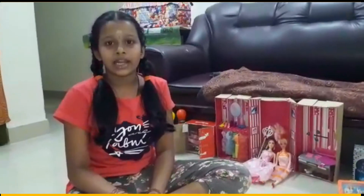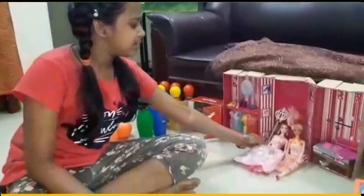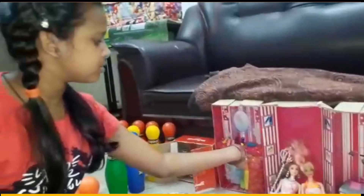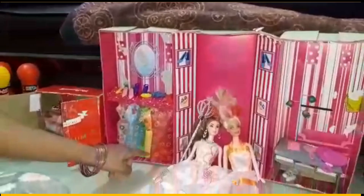I am going to tell about toys. First, I am going to tell about Barbies. This is my Barbie. This is shoes. And this is dresses.